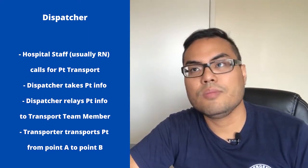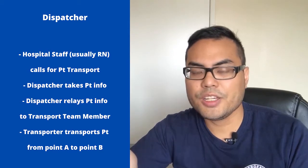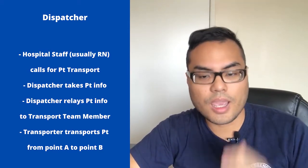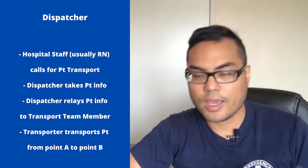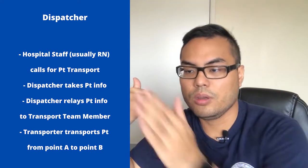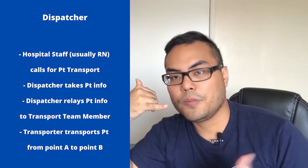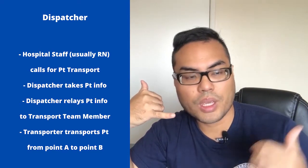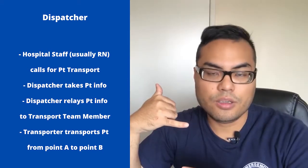Let's say there are five people on your team for the day shift. You get the information from Nicole, then you hang up and make a phone call to your team member — let's say team member A — and say, 'Hey, I have this call from the ER. I need you to go to the ER, pick up this patient, and help Nicole take that patient to the ICU.' That's your job: relay the information to your team member.